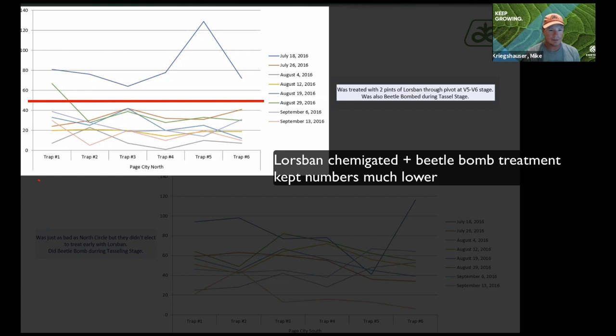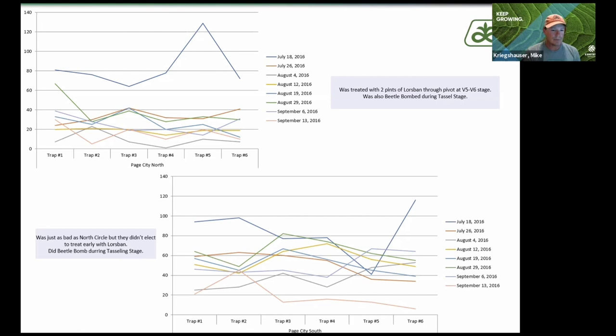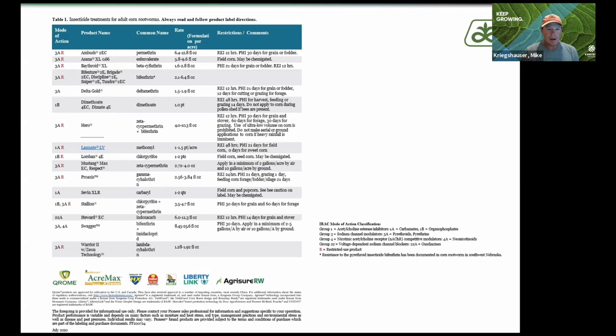These fields got hailed on several different times a couple years in a row, so we didn't take a lot of measures to clean up beetles because of yield condition. The bottom graph was the circle right next to it — the grower didn't feel like he wanted to spend the money, so we didn't, but we did beetle-bomb this one during tasseling stage too. You can see quite a bit of difference between the Lores band plus beetle bomb versus just the beetle bomb in a very heavy rootworm pressure environment.